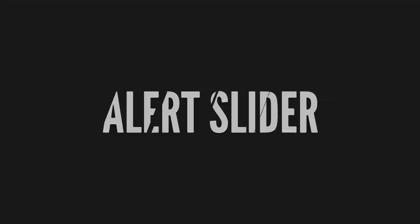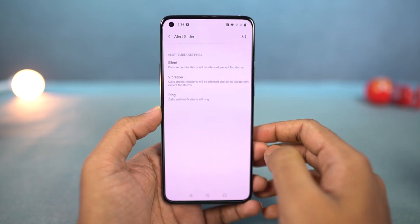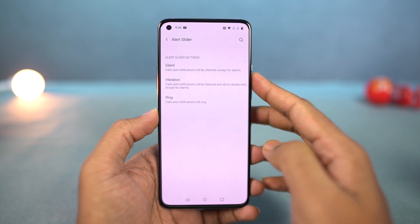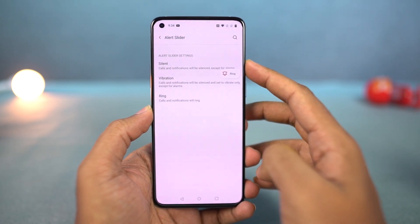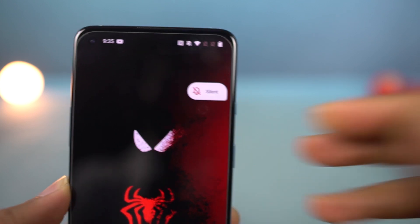Next, we have the famous alert slider. Just like on all the previous OnePlus phones, even on this phone we still get the alert slider. We have three modes — silent, vibration, and ring — and you can further configure each mode from settings. Using this alert slider, you can change to different modes without even looking at your phone. This is a very unique feature that's available only on OnePlus phones.